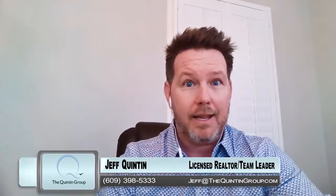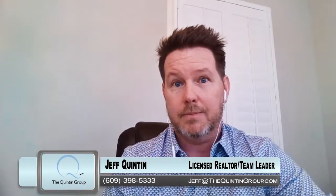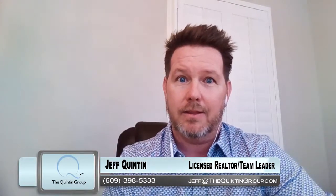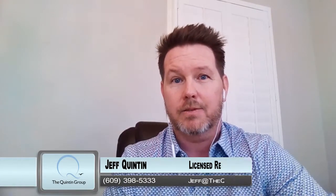Anyway, hope this is helpful. Any questions you have about any and all real estate, give us a call: 609-398-5333, or email me at jeff@thequintingroup.com. Thanks so much for watching.